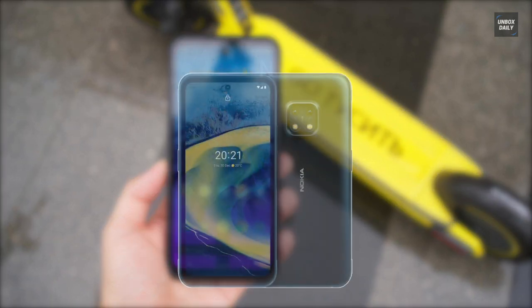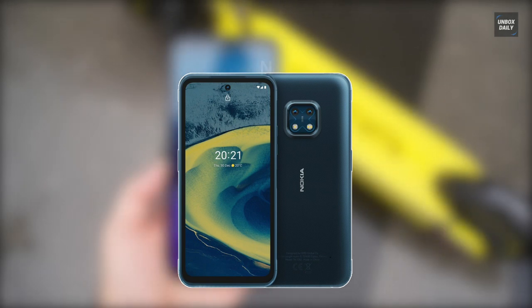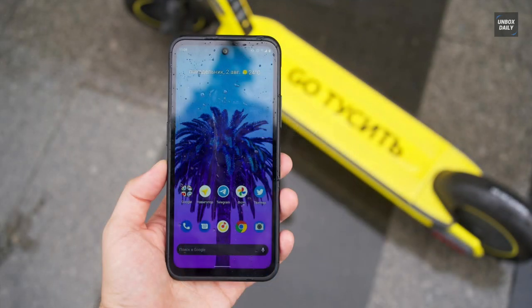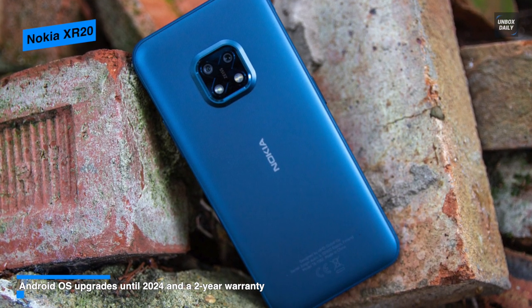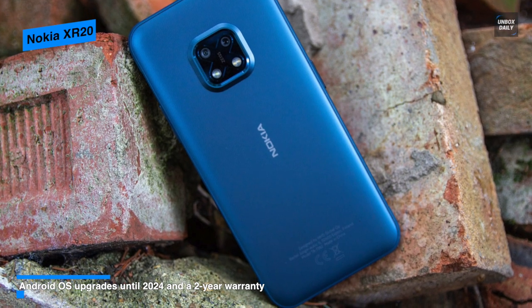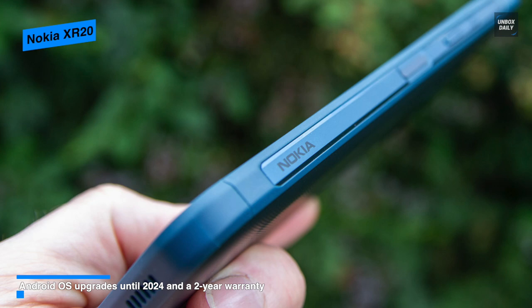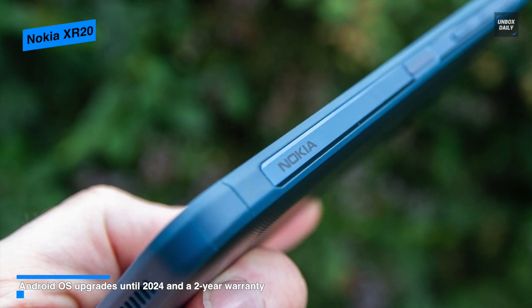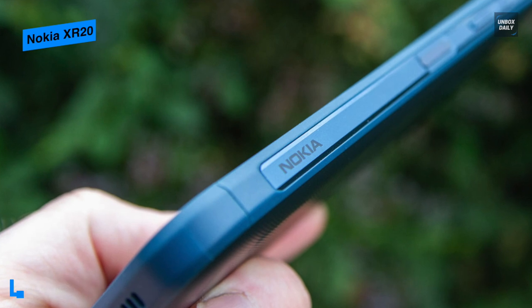Nokia XR20. The XR20 is a Qualcomm-powered, 5G-enabled, shockproof, and water-resistant smartphone, featuring a trim 10.6 millimeter profile and weighing 248 grams. It doesn't seem as solid as other rugged phones. And on the front, it comes covered with Corning Gorilla Glass Victus, which Nokia claims to be the most challenging screen yet on a Nokia smartphone.